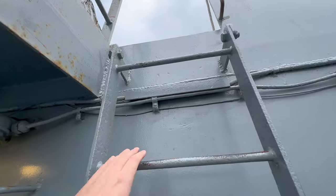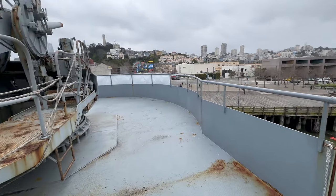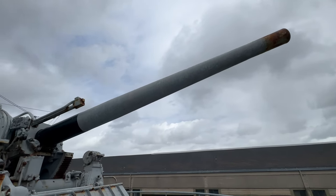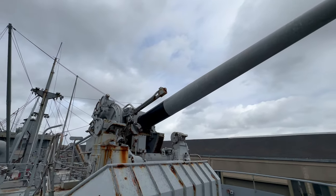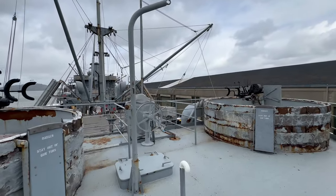Her most notable assignment was providing support during the Normandy invasion, or D-Day. The O'Brien made 11 shuttle missions between June and September 1944, delivering supplies for the Allies to prosecute the war against Nazi Germany.